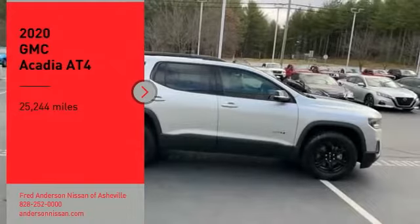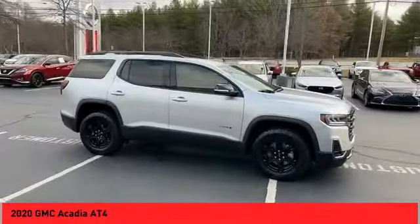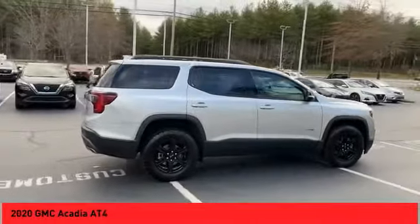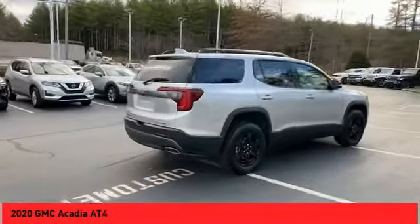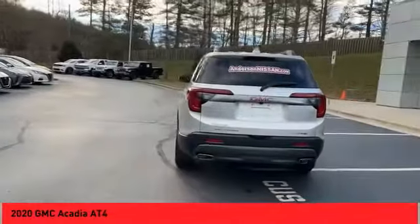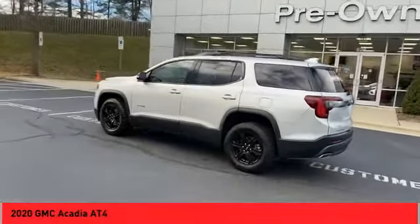Stop by and take a look at the 2020 Acadia. The GMC Acadia has great capability coupled with exceptional safety, offering better highway fuel economy than any other eight-passenger SUV, advanced technology and thoughtful ergonomics. The Acadia is a premium utility that rejects compromise.